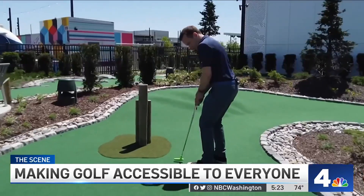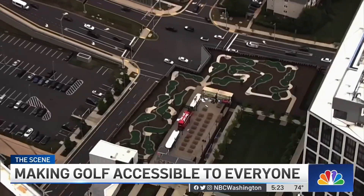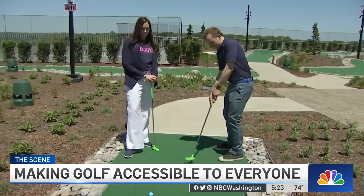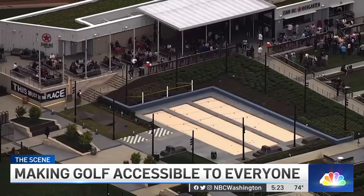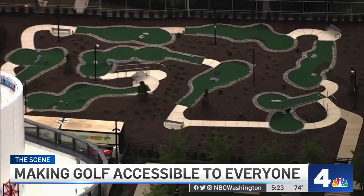There are options for every level of golfer. In Tysons, you can now putt at new heights. Perch Putt at Capital One Center has 18 holes, 11 stories in the air. We know that we need more green space in Tysons, so we thought it's easiest to find some green space up in the clouds.